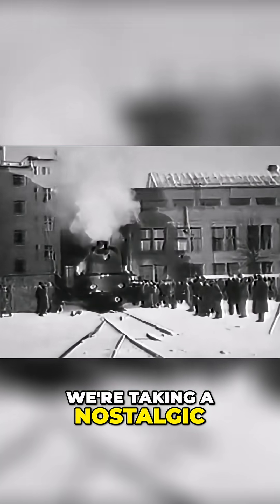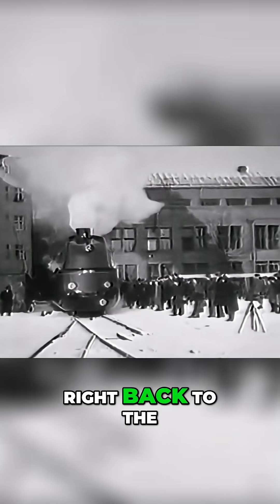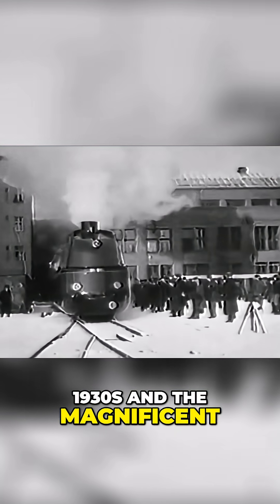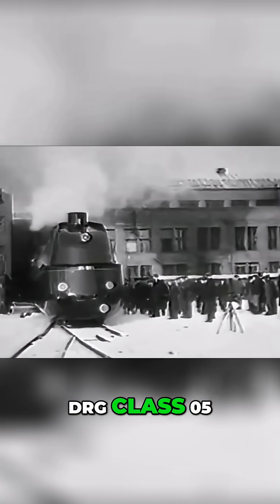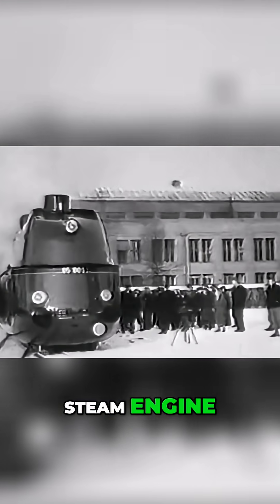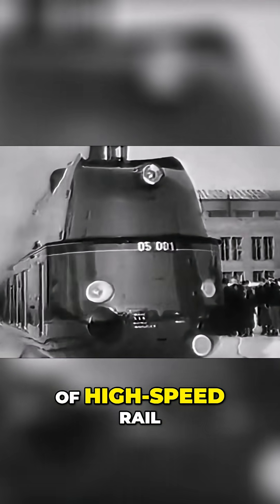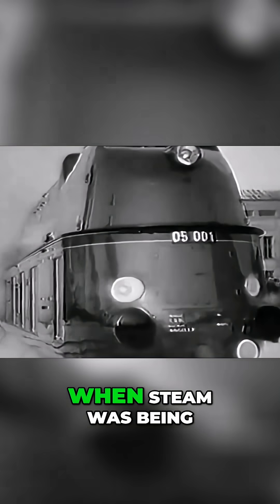Today, we're taking a nostalgic journey into the heart of German steam power, right back to the 1930s and the magnificent DRG Class 05. This wasn't your average steam engine. This was Germany's great leap into the world of high-speed rail, built at a time when steam was being pushed to its absolute limits.